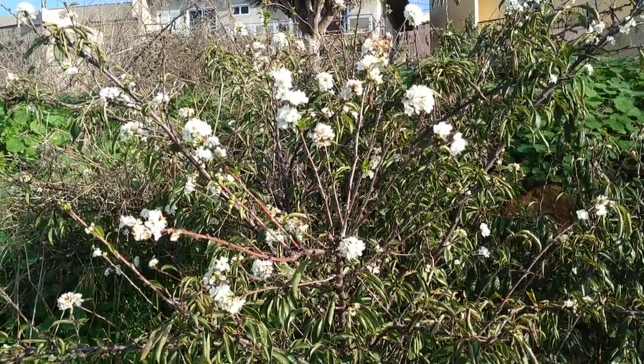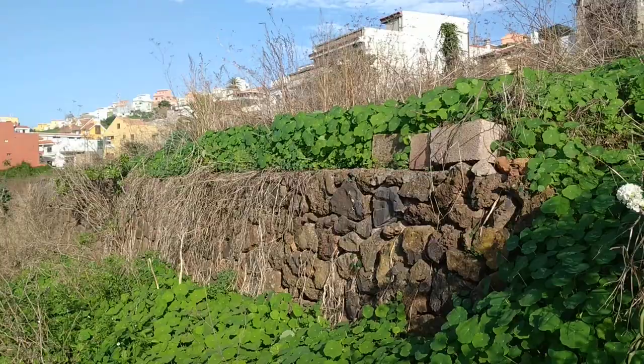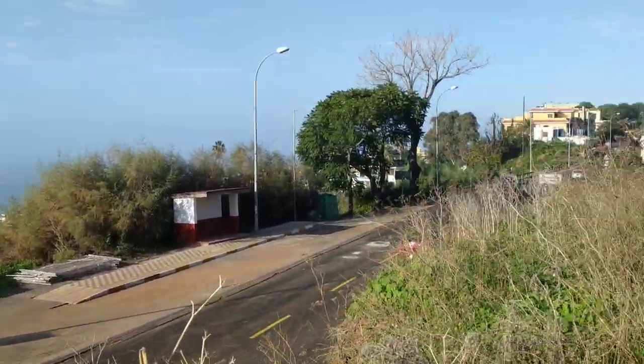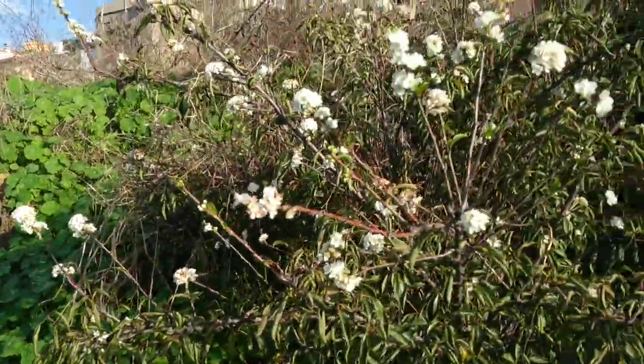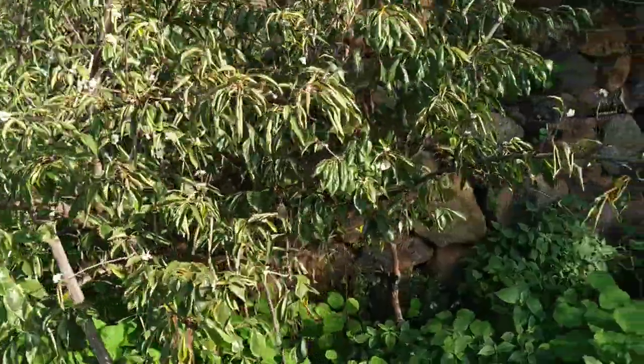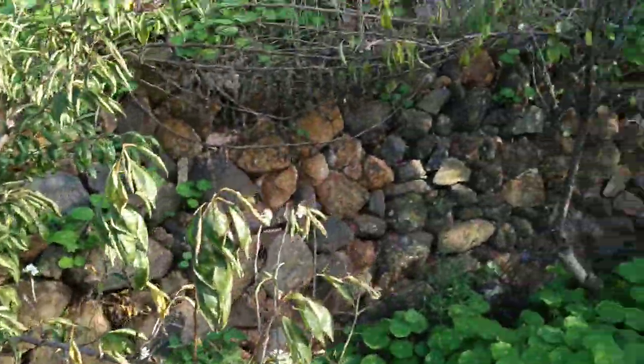Hi folks, this is Alf the Fruit. I'm on the island of Tenerife, a couple hundred meters above the northern coast to be precise, and here as you can see there are not one but two plum trees in flower.